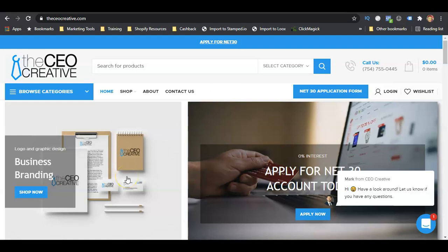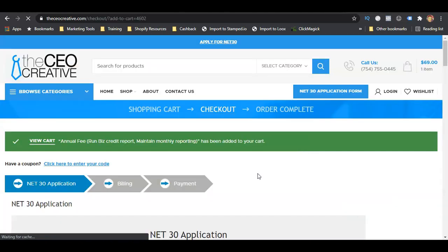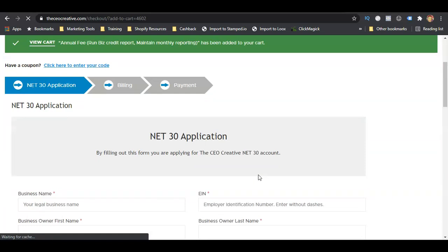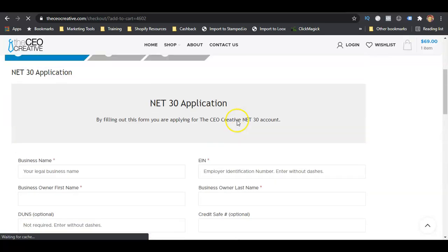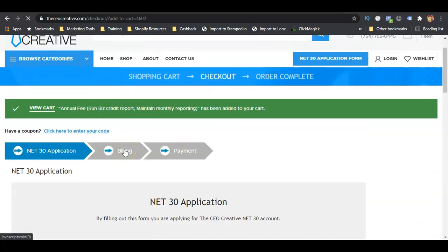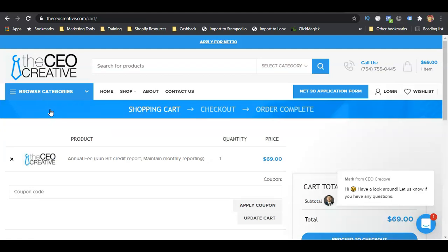CreditSafe is also a business reporting agency — not the top three, but one of them. You'll click the link in the description, then click on apply, fill out the application, and pay their annual fee. Some of these accounts have fees to start and some don't; some just require you to purchase a certain amount of product to get it reported to your business credit profile. The fee for the Creative CEO is $69, which covers their monthly reporting to those two credit bureaus.